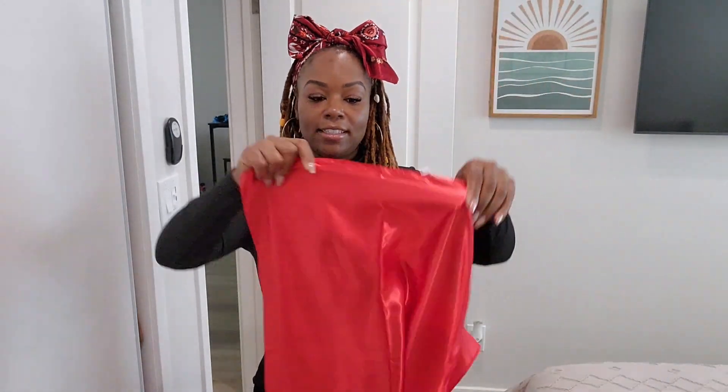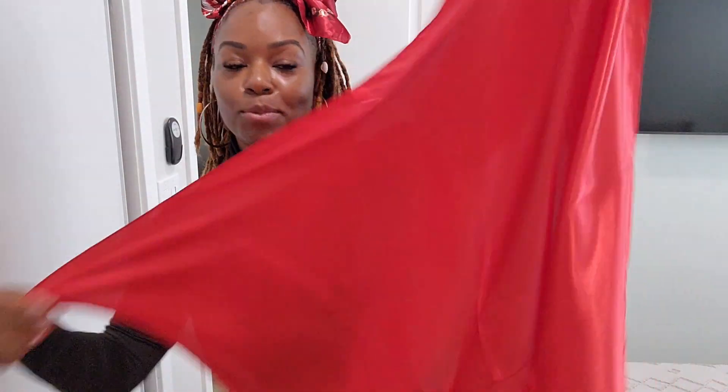It comes with a silky satin red scarf — how beautiful is this red scarf! So if you'd like, the three items together — the scarf, bonnet, and scrunchie — make up the Best Hair Kit, but we're doing the Best Hair Box.